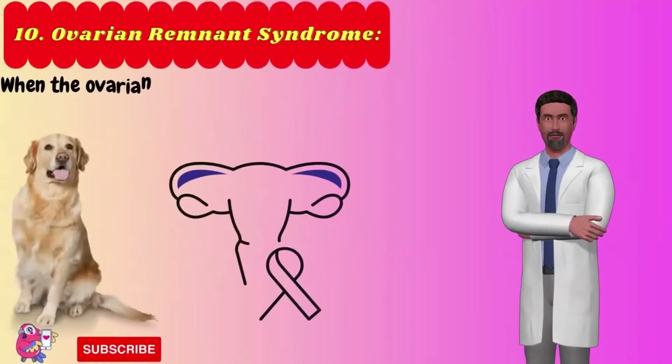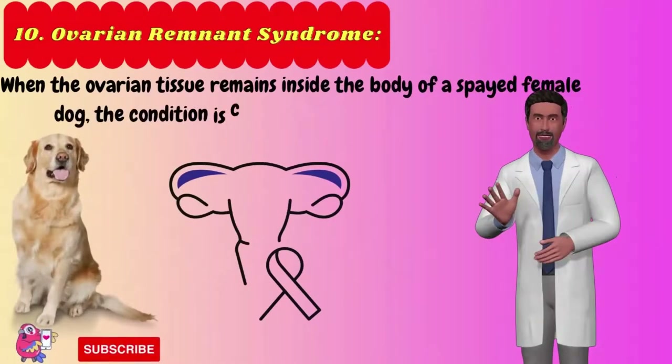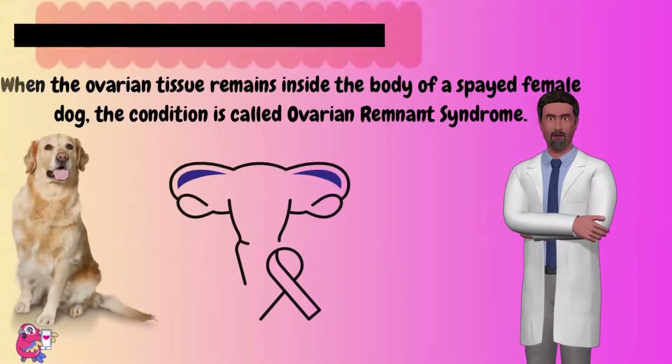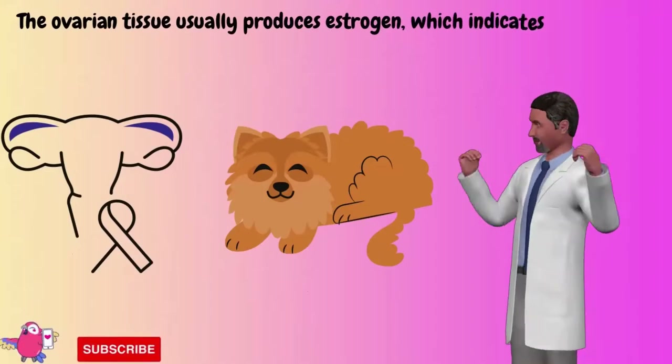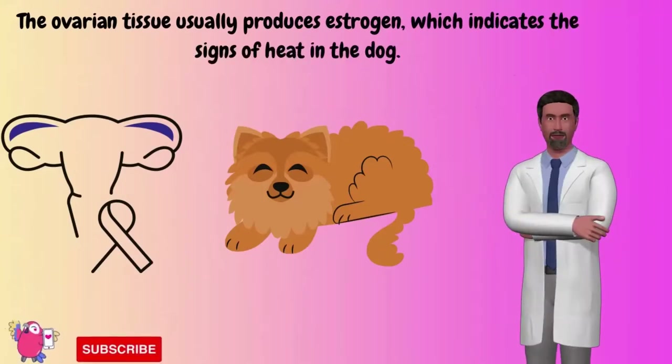Number 10: Ovarian remnant syndrome. When ovarian tissue remains inside the body of a spayed female dog, the condition is called ovarian remnant syndrome. The ovarian tissue usually produces estrogen, which indicates signs of heat in the dog. The vagina of affected spayed female dogs often appears to be swollen.